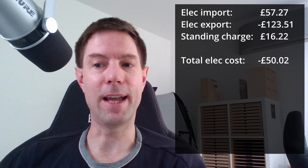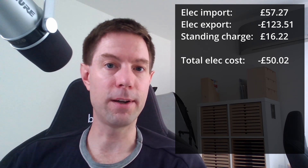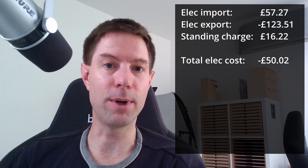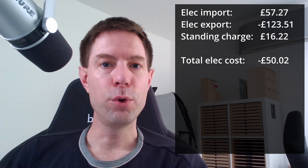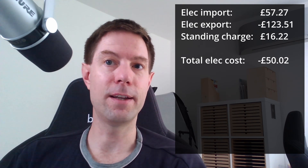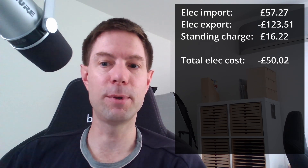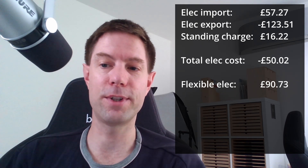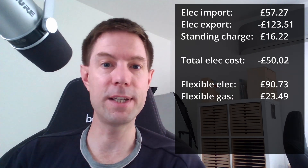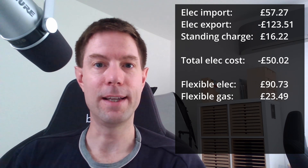The total savings were surprisingly similar because in June we were away for the last week, which meant we heated the hot water less and didn't charge the EV as much. In July we were around for the whole month and used a bit more hot water. If I remove the EV and hot water from our energy use and assume a standard flexible tariff with gas for hot water, the total flexible electric cost would have been £90.73 this month versus £68.31 in June. Heating the hot water with gas would have cost £27.49 this month, whereas last month it would have been £28 — the gas price has actually come down for July even though we heated more hot water.